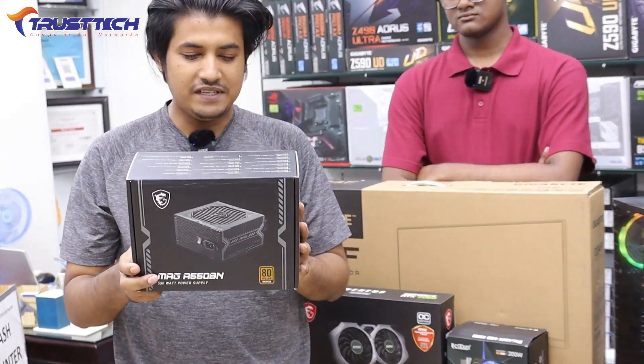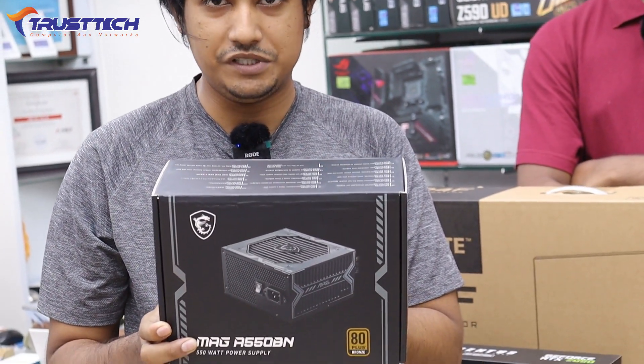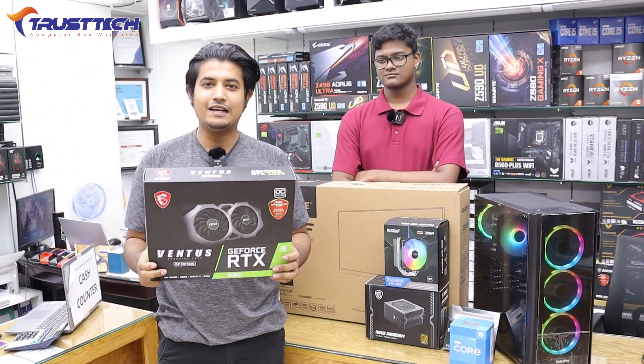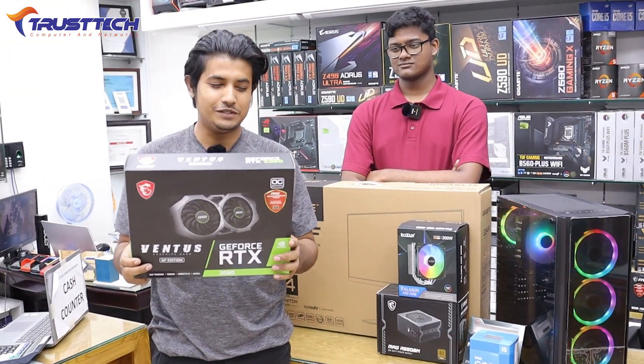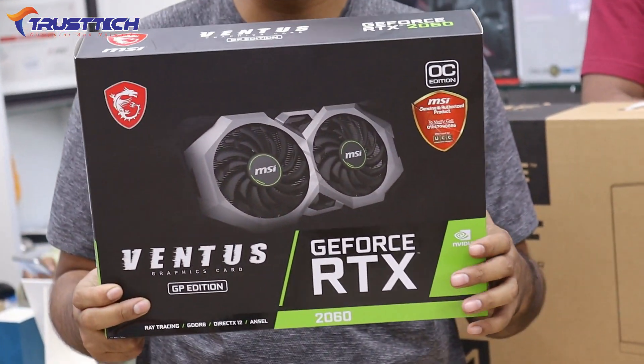The power supply is the MSI brand A550 BN, which comes with a 5-year warranty. This is our build shop. The graphics card is the MSI brand RTX 2060 6GB DDR6.